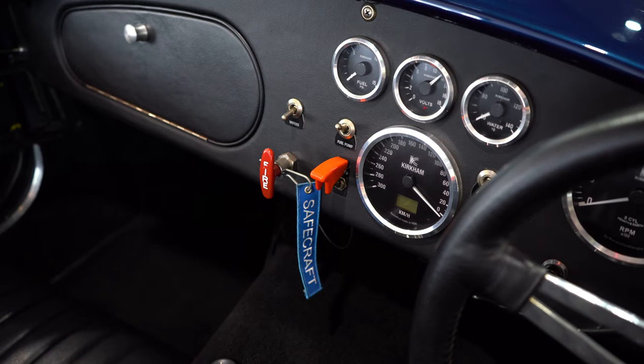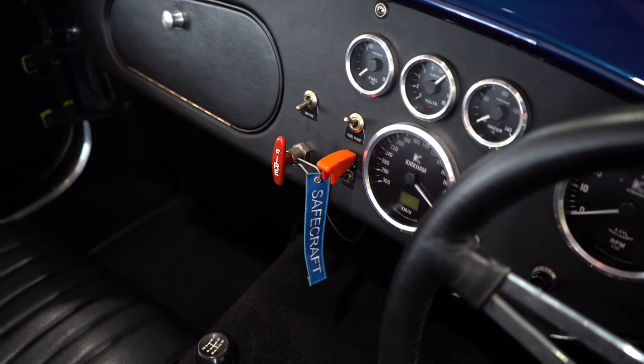The chassis and body are built in Poland, shipped to Salt Lake City, and Kirkham's do a 100% build of the car. You can't buy these as a kit. You can specify the engine and gearbox. They're basically sold to order.